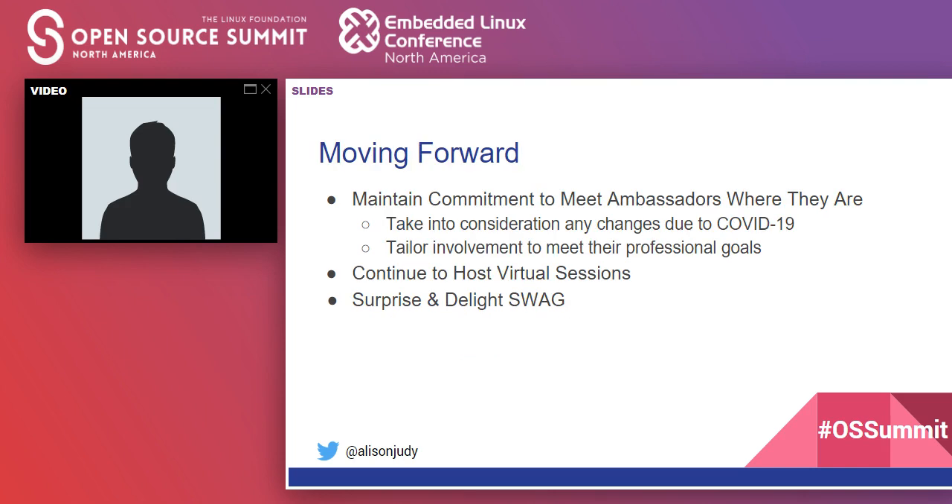Moving forward, we're going to maintain our commitment to meet our ambassadors where they are, taking into consideration changes due to COVID-19 — understanding that many ambassadors are now balancing working from home, childcare, and teaching their children. We're working to tailor involvement to meet their professional goals, continue hosting virtual sessions, and move forward with a surprise-and-delight swag model for not only ambassadors but other open source contributors. With that, I'll hand it off to Sheila.